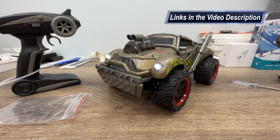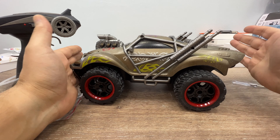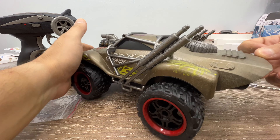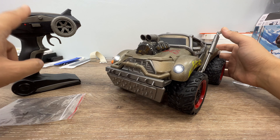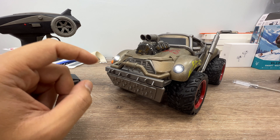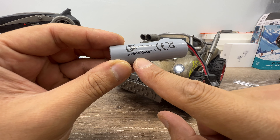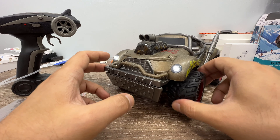Good evening everyone, just a short video. I just got this from Amazon USA — a 1/14 scale toy grade monster truck. It has four exhausts, an engine, headlights, and a 2.4 gigahertz remote controller. It comes with two 1S lithium-ion batteries, 1200 mAh each, which can power the car for approximately 30 minutes, and it has rubber tires.